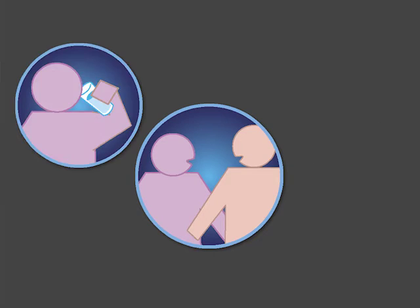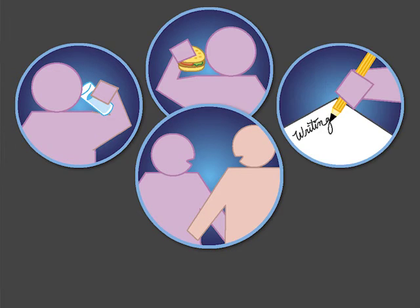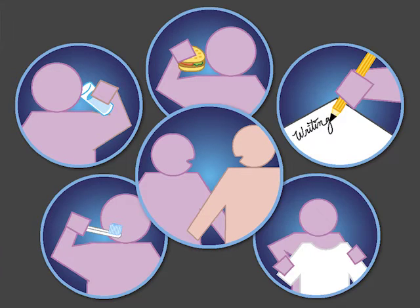Patients in the thalamotomy group also reported significant improvement in functional activities of daily living and quality of life at three months. More patients in the thalamotomy group had paresthesia and gait disturbances.